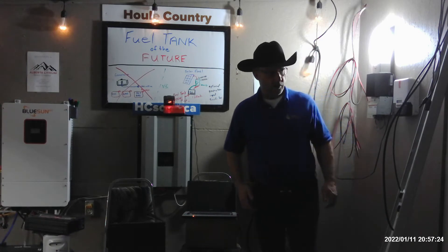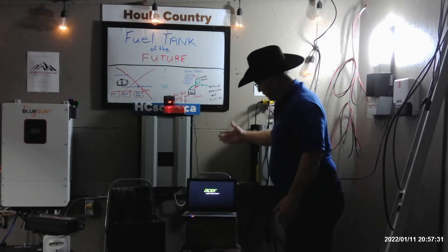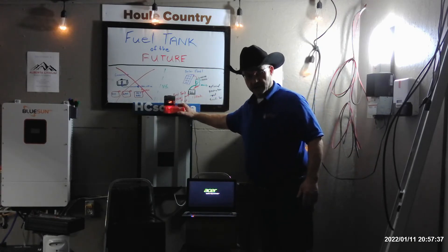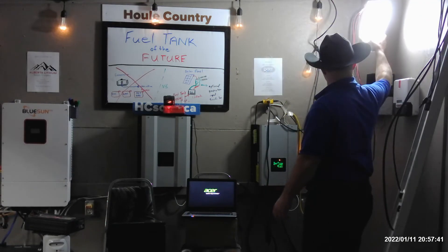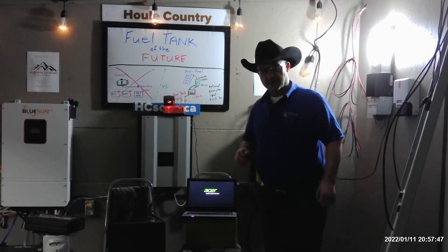Now we have our power, and we're doing everything we pretty well want to do. We have an entertainment system, a laptop that only draws 40 watts, I'm charging a cordless drill charger, there's a 43 watt light over here, and I've got my little patio lights going — and I'm only using about 16% of my energy.